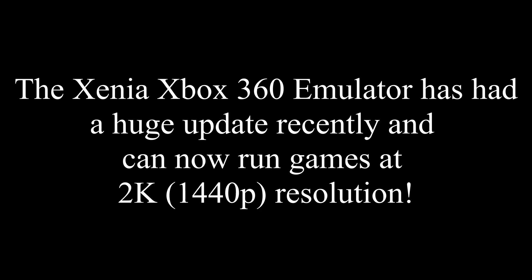So for today's video, recently, very recently, the Xenia Xbox 360 emulator has once again made a lot of progress and a lot of big improvements. One big feature in particular is that you can now run games like Halo Reach and other Halo games in 2K resolution, which is 1440p. It's between 1080p and 4K, essentially, and it looks really great.